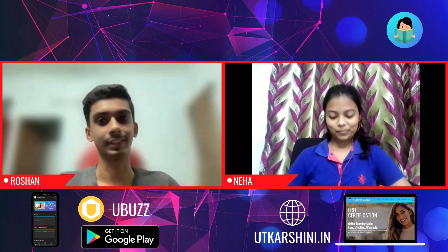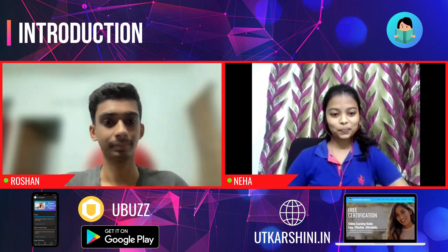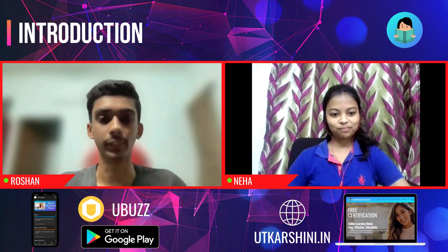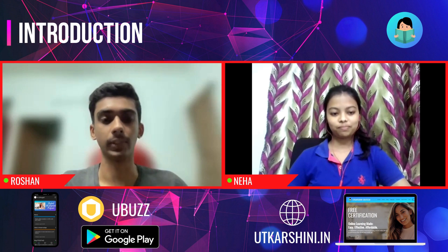Hi Neha. So can we begin with your brief introduction for the audience? Hey everyone, my name is Roshan. I'm currently a fourth year student studying computer science. I'm in Bangalore.